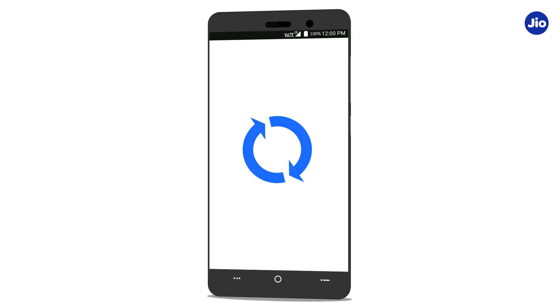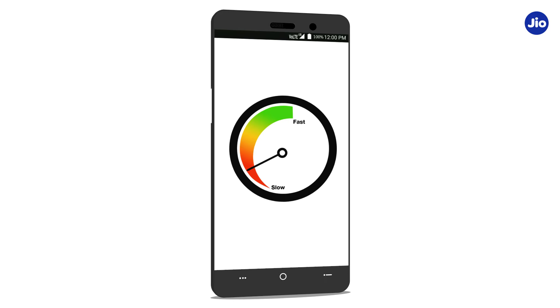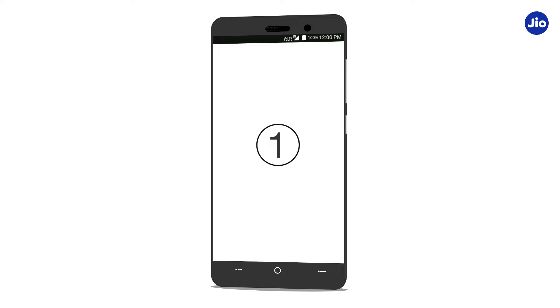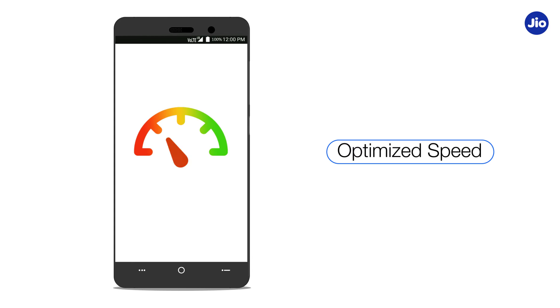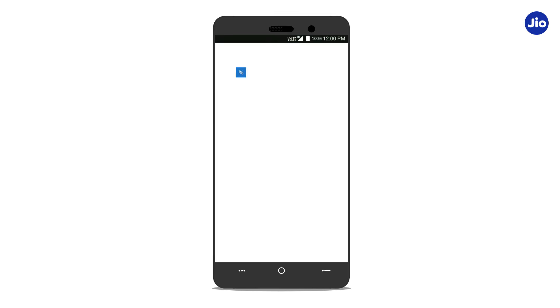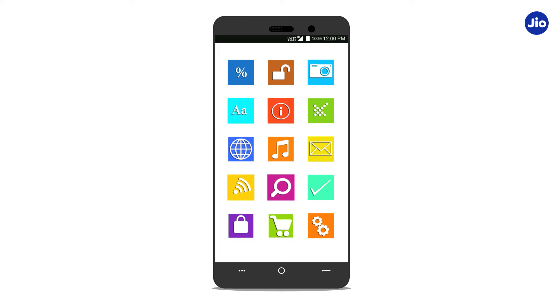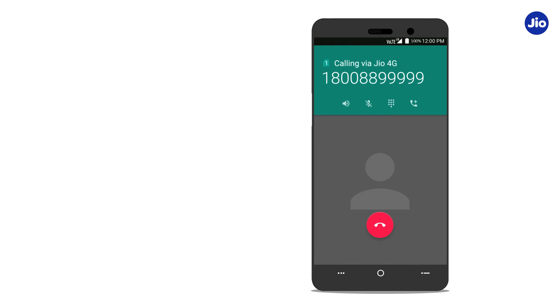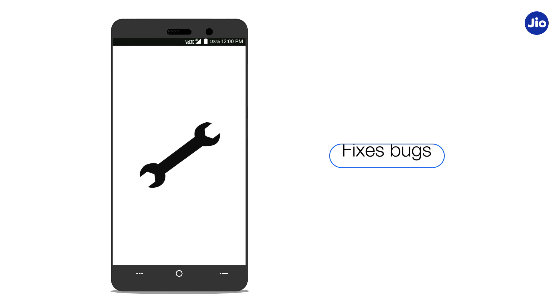Upgrading your smartphone to the latest software enhances the performance of your device in several ways. One, it enables optimized speed and battery performance. Two, it adds new features and enhancements to your device. For example, on certain LTE devices, a software upgrade will help you make the device VoLTE compatible, thus enabling you to make voice calls. Three, it fixes bugs.